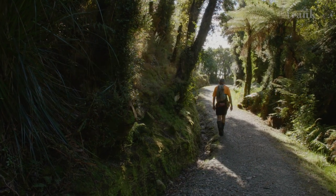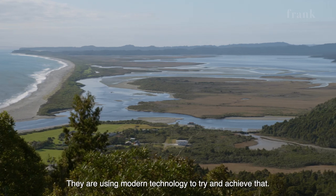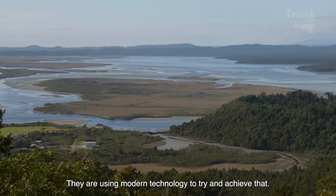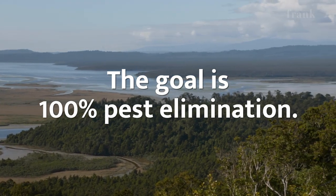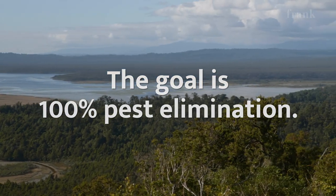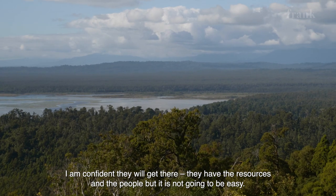The whole area will be about 110,000 hectares, where we hope to eliminate every rat, every stoat and every possum. That's the big change and they're using modern technology to try and achieve that. I'm confident they'll get there. They've got the resources and the people to do it, but it's not going to be an easy task.